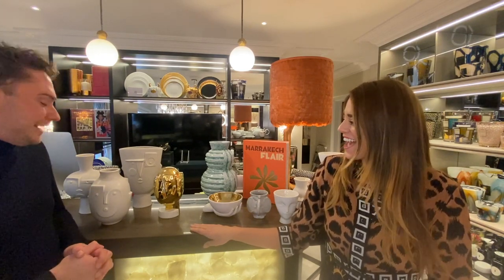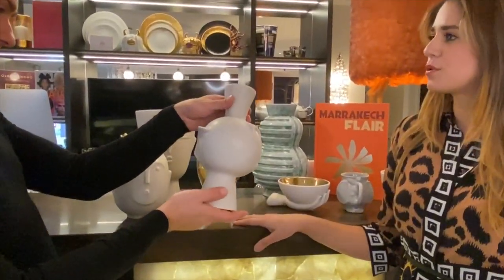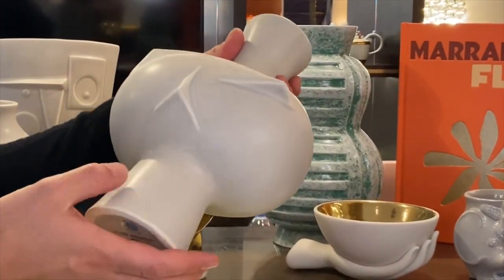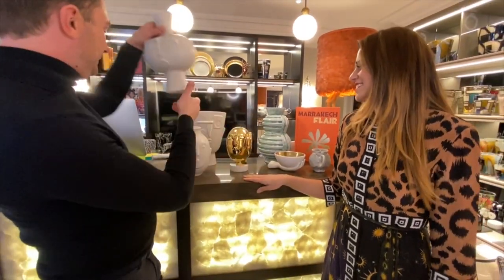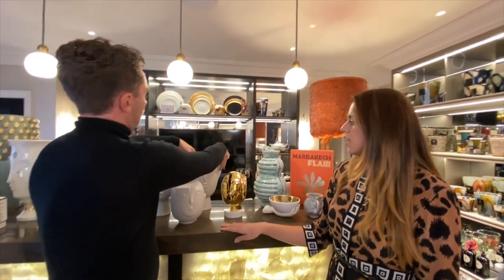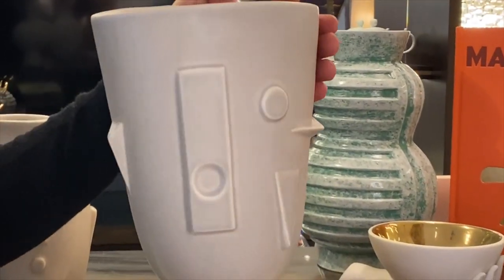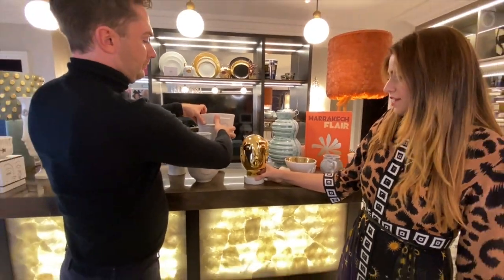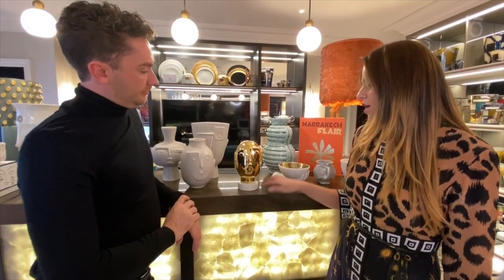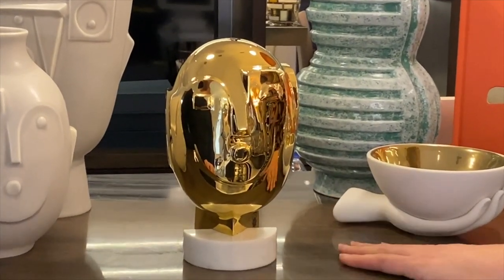Here we have brand new pieces from the holiday 2020 collection - this is the Metropolis collection. I want you to look at the material: it's actually a matte gray tone, and it comes in three different sizes. It's playful and fun, so depending on what kind of floral arrangement you want to do, you can choose the Metropolis piece - I personally like all three together. And then we have the brass Metropolis on a marble stand, which is one of those collector's pieces that will really stand out anywhere.